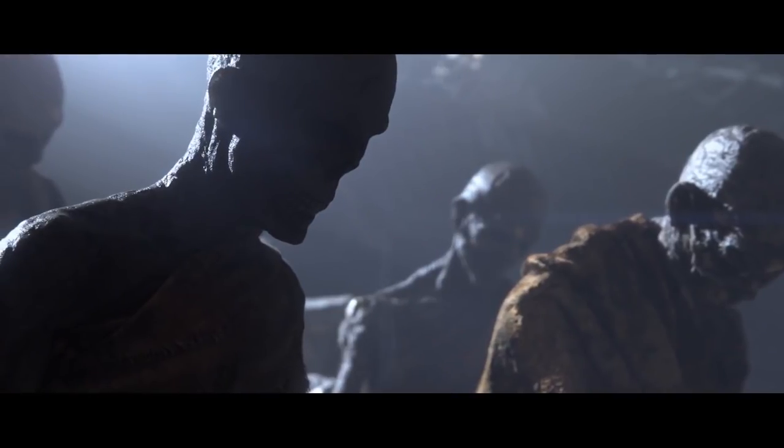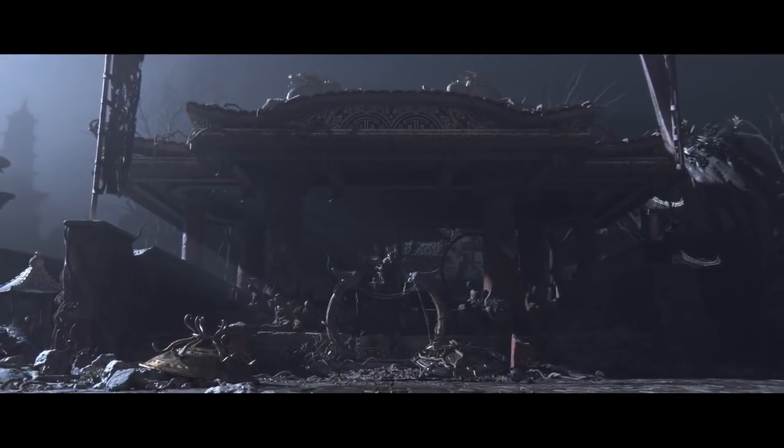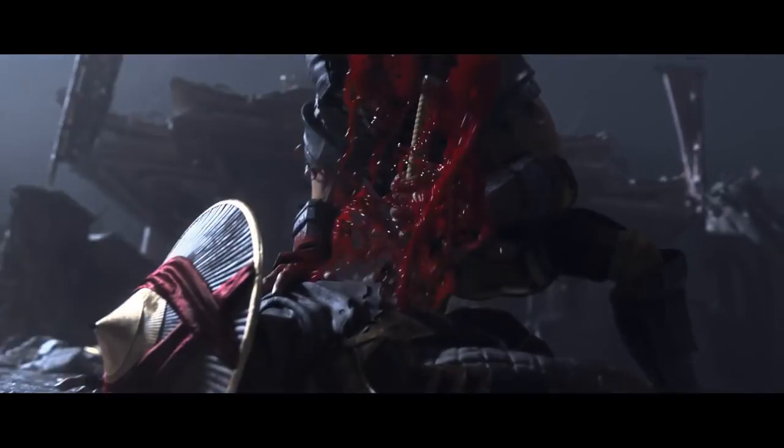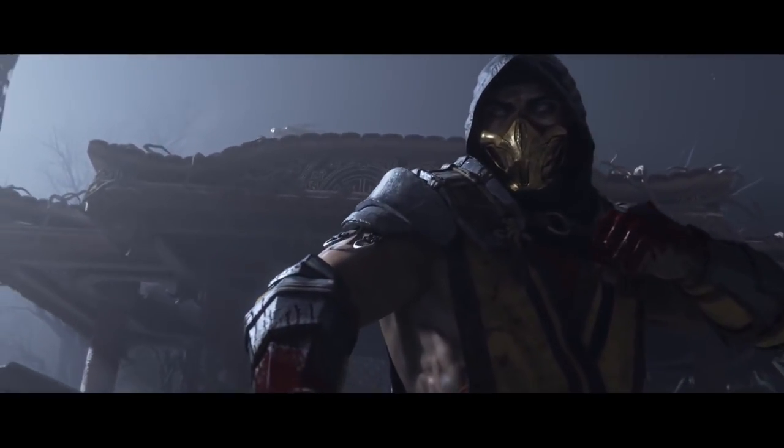Hey, what's going on guys, my name is Dynasty. What I got for y'all today is another Mortal Kombat 11 video, gonna be jam-packed with a bunch of news about MK11, courtesy of an Italian GameStop — they kind of spilled the beans and gave us a ton of new things about MK11.